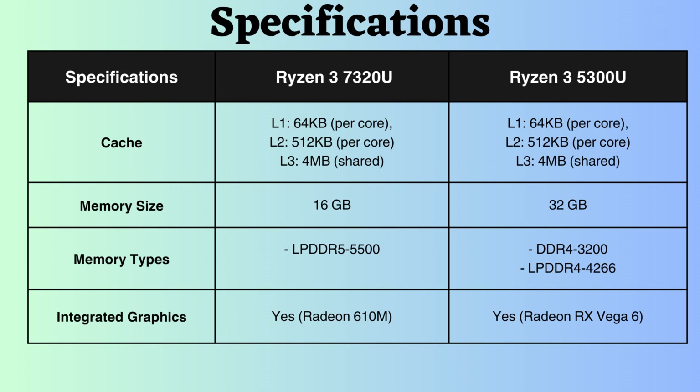The Ryzen 3 5300U supports up to 32 GB RAM, while the Ryzen 3 7320U supports up to 16 GB. The Ryzen 3 7320U supports LPDDR5 with a max frequency of 5,500 MHz, whereas the Ryzen 3 5300U supports DDR4 and LPDDR4 with a slightly lower frequency.